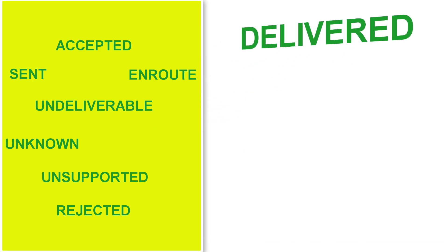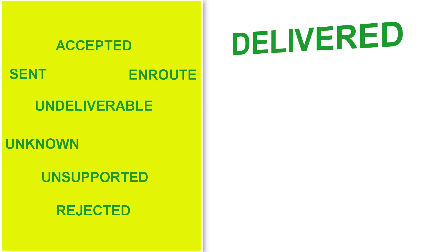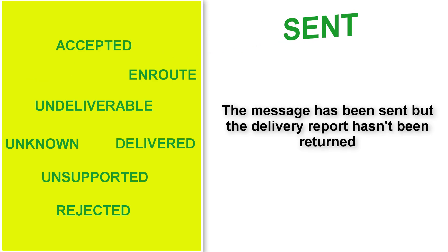Delivered — this means that the message sent has been successfully delivered to the phone numbers. Sent — this means that the message has been sent to the operators but the delivery report hasn't been returned.